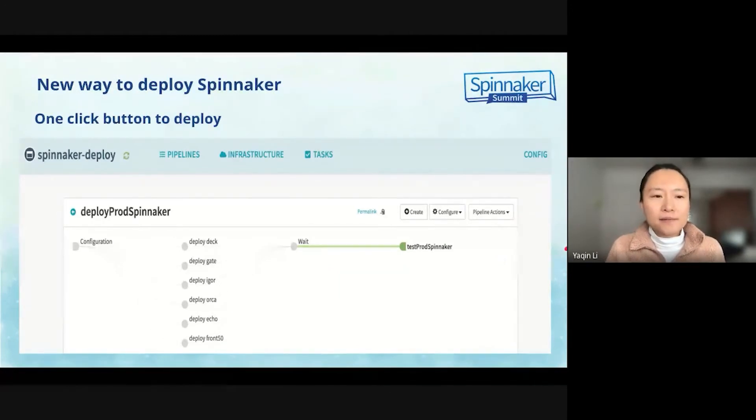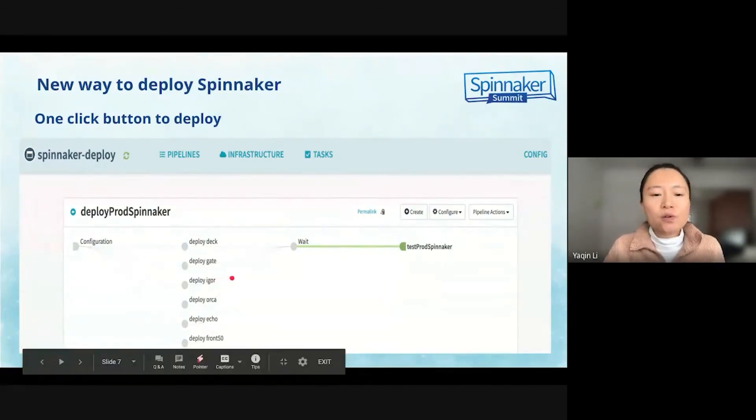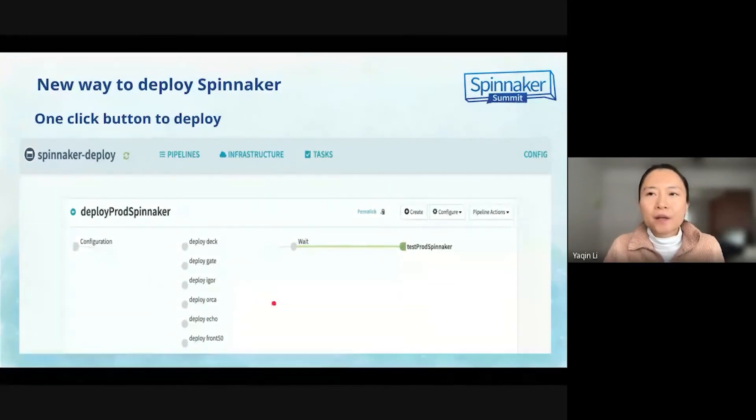I immediately set up two new Spinnacle pipelines on our current environment and implemented a one-click button trigger for deployment and rollback. Here is a screenshot for the one-click button deployment. We can pick and choose which microservices should be deployed, so it is fairly flexible if we don't want to deploy all the microservices when some of them will not be changed.